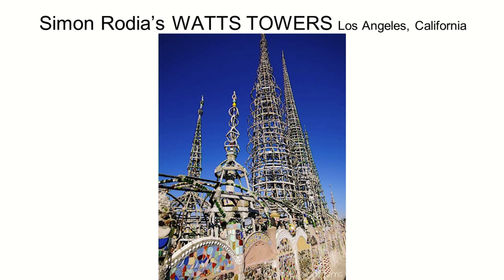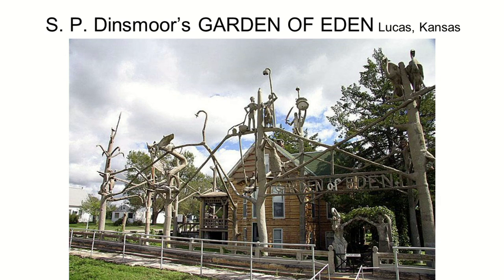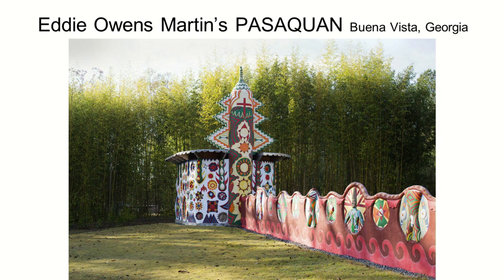Here are some examples. This is the Watts Towers in Los Angeles, California. Not far away, in Lucas, Kansas, is the Garden of Eden, which utilizes concrete primarily. And Eddie Owens Martin's Pasaquin in Georgia. Although these works encompass a multitude of perspectives, we can still look at trends that exist within this genre to understand the importance of their function in our society and about a history that is oftentimes ignored.